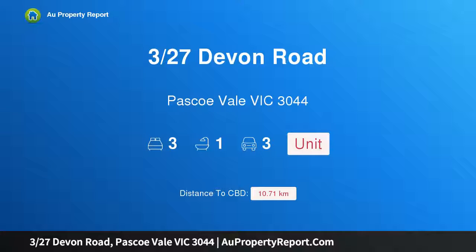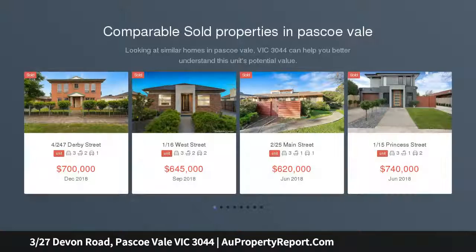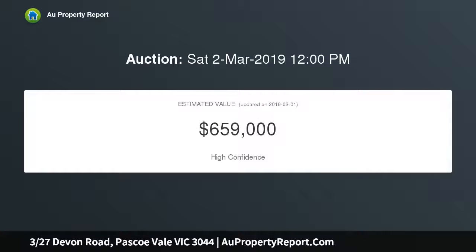Introducing 327 Steven Road, Pascoe Vale, Victoria 3044. Secluded style with amazing space, tucked away at the rear — one of only three on the block. This freestanding villa provides an outstanding low-maintenance lifestyle opportunity with its spacious floor plan, expansive surrounds of approximately 270 sqm on title, and a wonderfully convenient position filled with natural light.